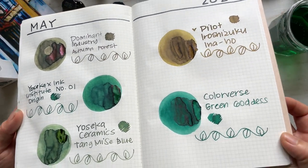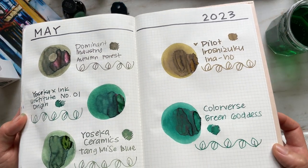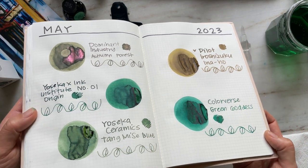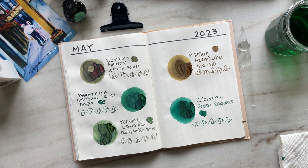Now as I do a close-up of the dried ink swatches, you can really see the gorgeous rose gold pink shimmer in Autumn Forest, the red sheening in the green inks, in addition to the beautiful shading properties of Inaho and Tang Misa Blue.